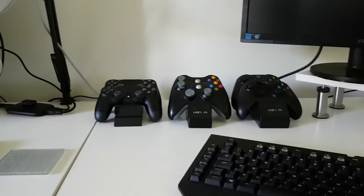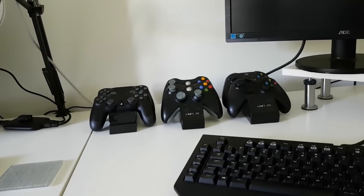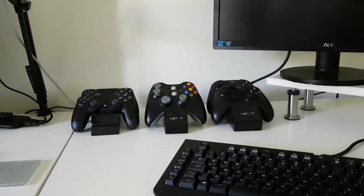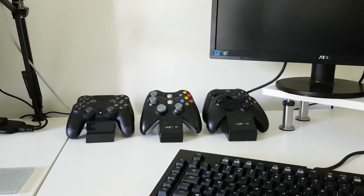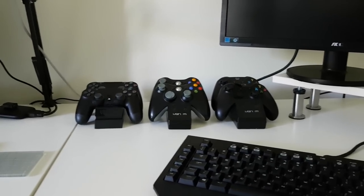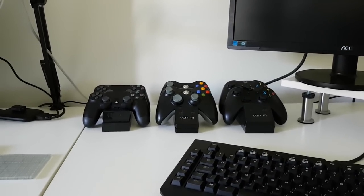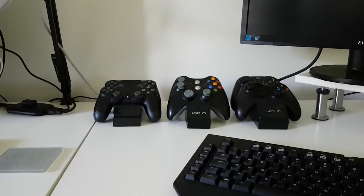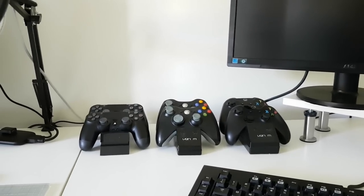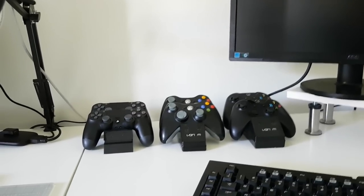In terms of controllers, I've got two PS4 controllers on the left, two Xbox 360s in the middle, and two Xbox One controllers on the right. My dad and I race each other a lot, so if I get a new console we go halves on a second controller. They're all on Venom charging docks — I personally really like them, they're fantastic to use. You save so much money on batteries. You can get the docks for about 15 quid and you save the battery cost in probably about a year.